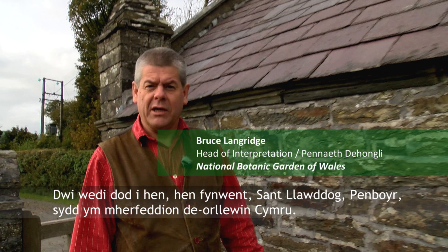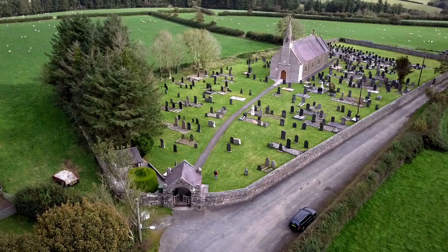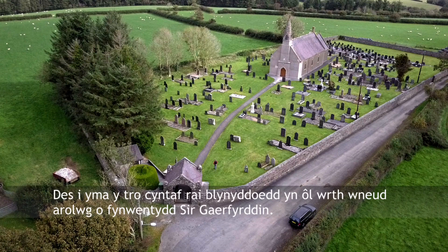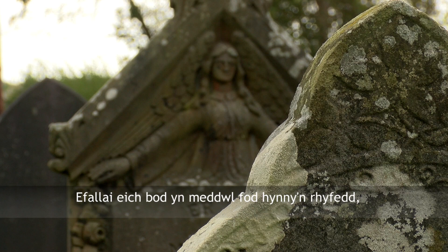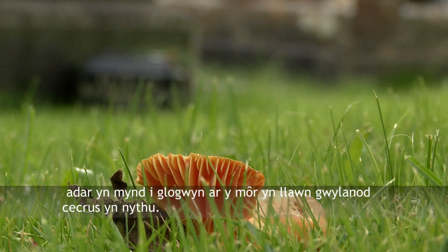I've come to a very old churchyard, St Clowthog in Pemboyer, which is deep in the heart of southwest Wales, and I've come here to look for a very rare fungus — the violet coral. I'm fascinated by fungi, so for me this is like a birdwatcher going to a sea cliff full of noisy nesting gulls.